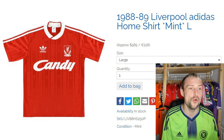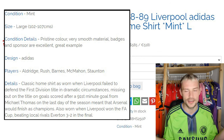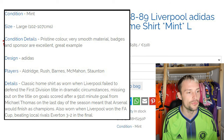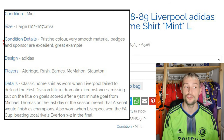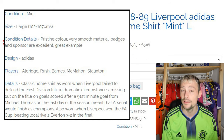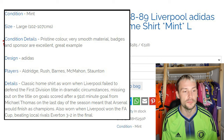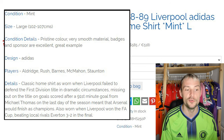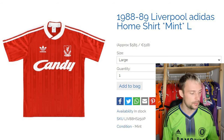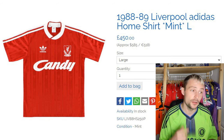Now we have the 1988-89 Liverpool home Adidas shirt — mint, minty fresh. It's a large, 102 to 107 centimetres chest. Pristine colour, very smooth material, badges and sponsor excellent, great example. Adidas, with Aldridge, Rush, Barnes, McMahon, and Staunton as the associated players. It's the classic home shirt as worn when Liverpool failed to defend the First Division title in dramatic circumstances — missing out on the title on goals scored after the 91st-minute goal from Michael Thomas on the last day of the season meant Arsenal would go on to finish as champions. Also worn when Liverpool won the FA Cup, beating local rivals Everton 3-2 in the final. They're asking £450 — we've gone up a little bit.